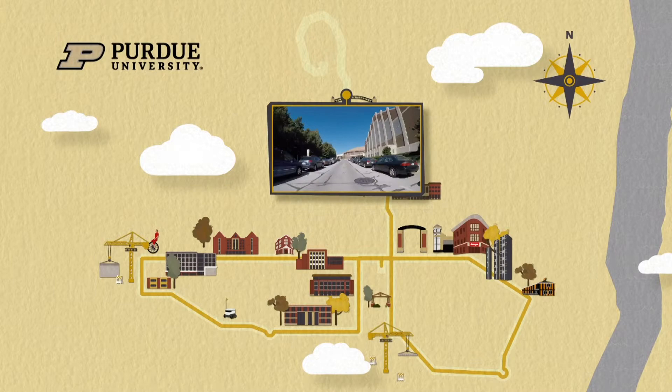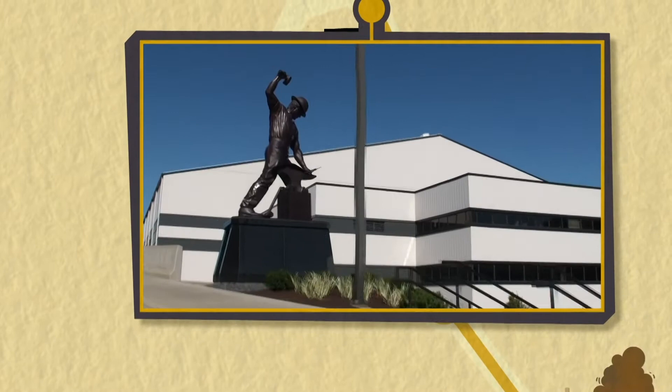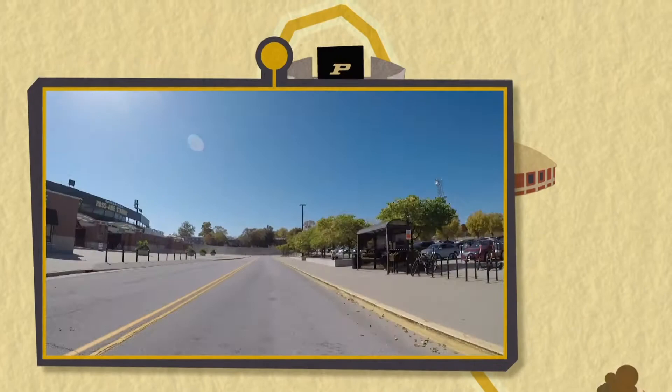We are headed north on John Wooden Drive, getting ready to pass all of the athletic facilities — Lambert Fieldhouse, Mackie Arena. Can't wait till there's some basketball here this fall. This is the backside of the new video board. There's the Molenkoff Athletic Center and the Boilermaker Statue. There's been a major renovation to the football facility as well, and the new video boards wrap all the way around the stadium.